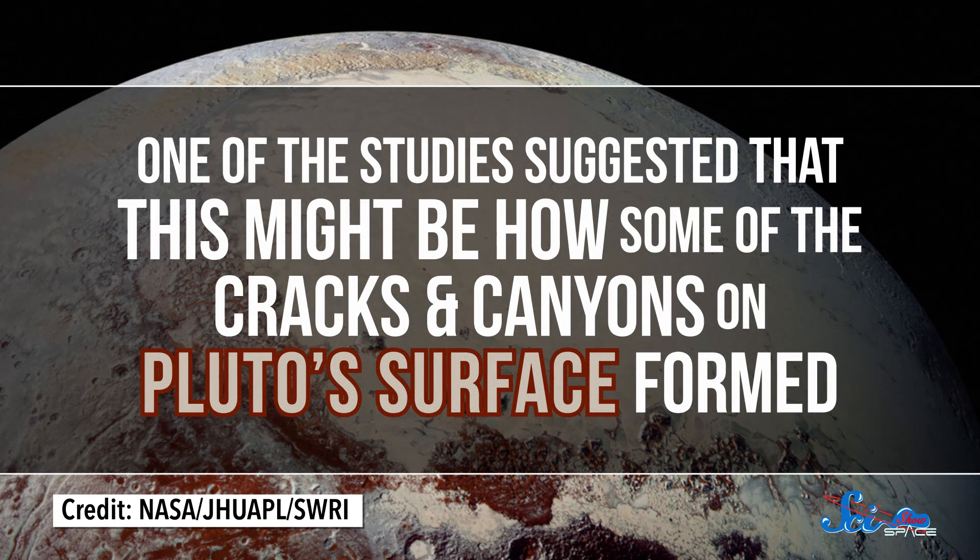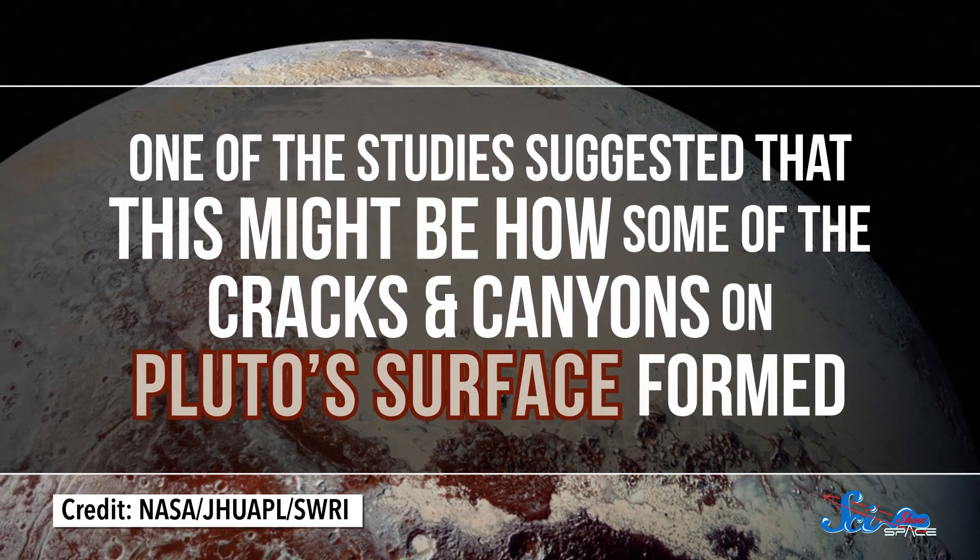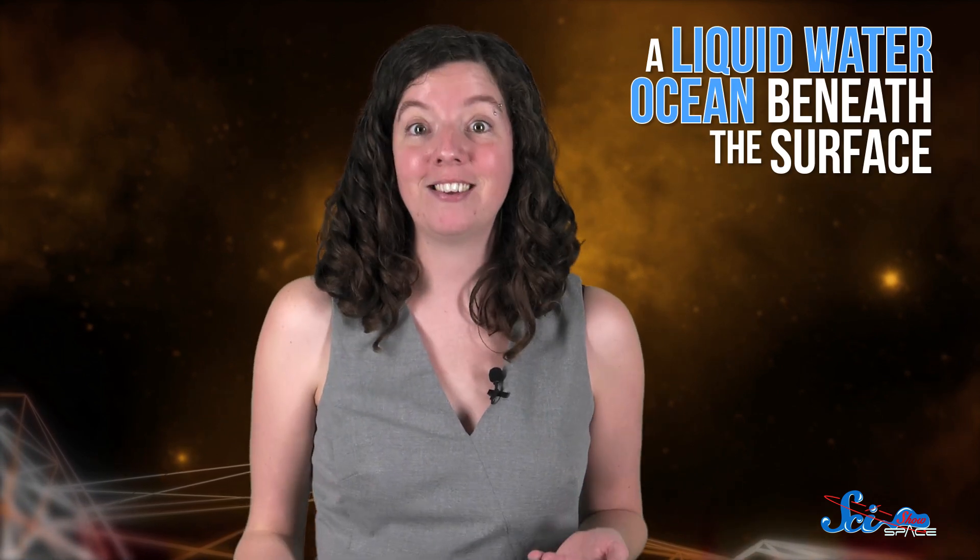One of the studies suggested that this might be how some of the cracks and canyons on Pluto's surface formed. Plus, all these shifts and changes in Pluto's geology really only make sense if there's a liquid water ocean beneath the surface — something the researchers already suspected might exist. So Pluto's icy heart made the whole dwarf planet shift around, and that shift is yet another piece of evidence that there's a liquid ocean hiding inside it.